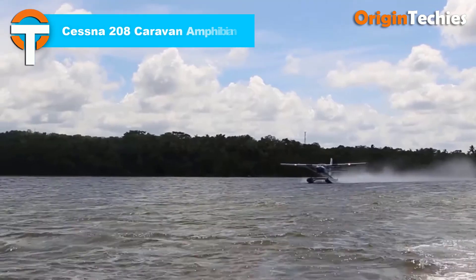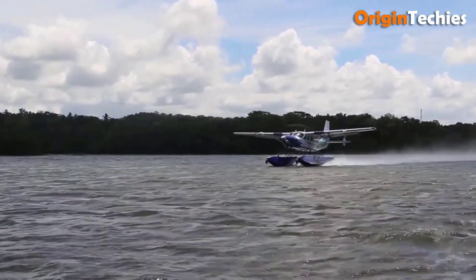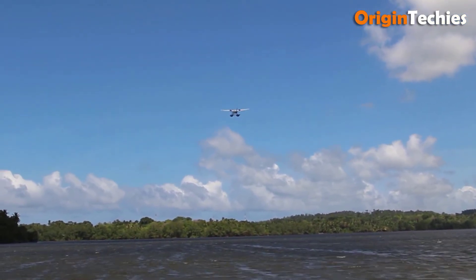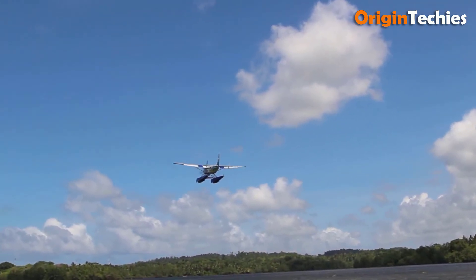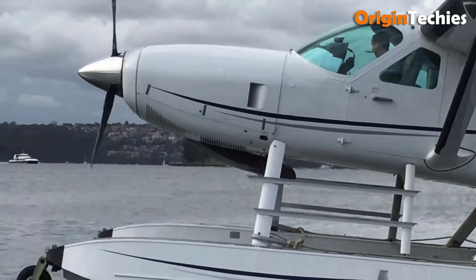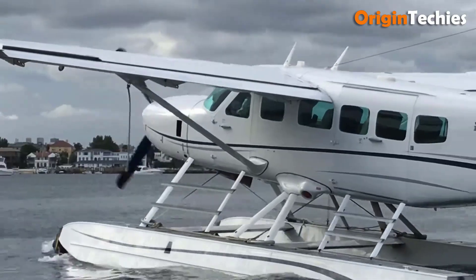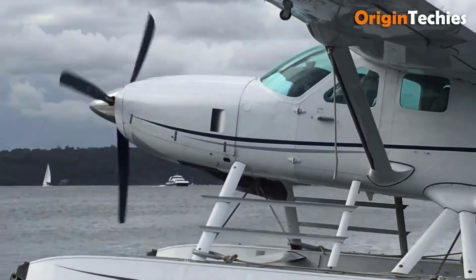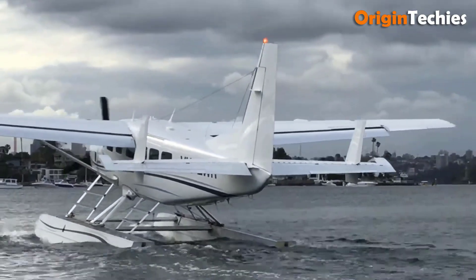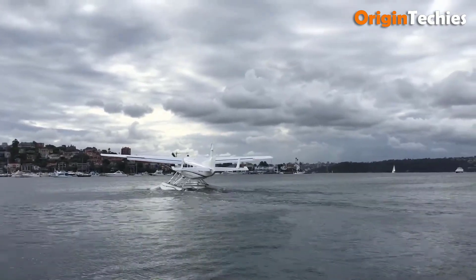Cessna 208 Caravan Amphibian. The Cessna 208 Caravan Amphibian is a highly versatile aircraft, perfect for a variety of missions from passenger transport to cargo hauling. Powered by a reliable Pratt & Whitney PT6 turboprop engine, this high-wing monoplane offers efficiency and durability. Its spacious cabin accommodates up to nine passengers or cargo. Equipped with floats, the Caravan Amphibian can operate seamlessly on both water and land, while its retractable landing gear ensures smooth transitions between airstrips and water bodies. With a cruising speed of 170 knots and a fuel consumption of 48 gallons per hour, it strikes a balance between performance and fuel efficiency, serving uses from skydiving to remote transport.